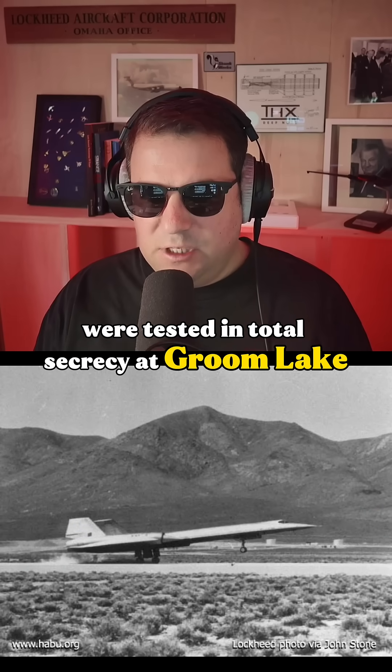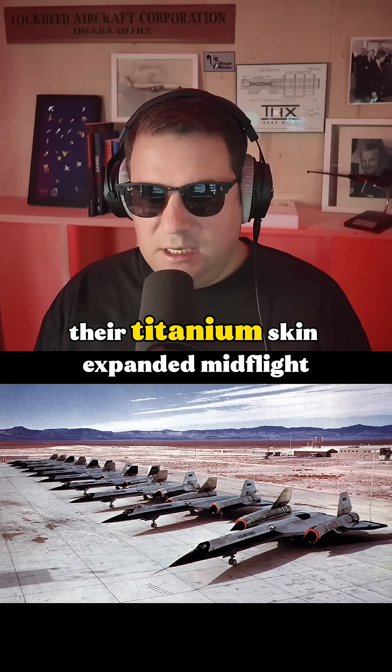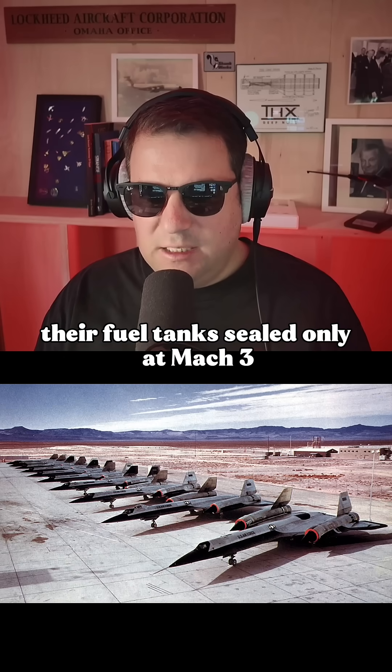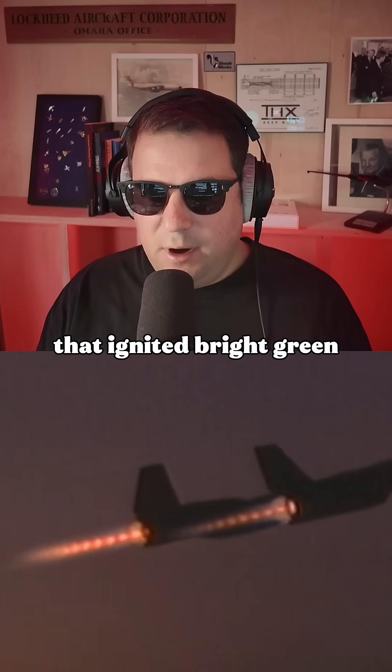The first A-12s were tested in total secrecy at Groom Lake, later known as Area 51. Their titanium skin expanded mid-flight, their fuel tanks sealed only at Mach 3, and their engines burned a chemical called TEB that ignited bright green.